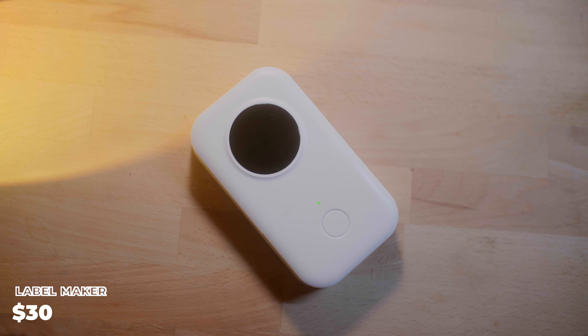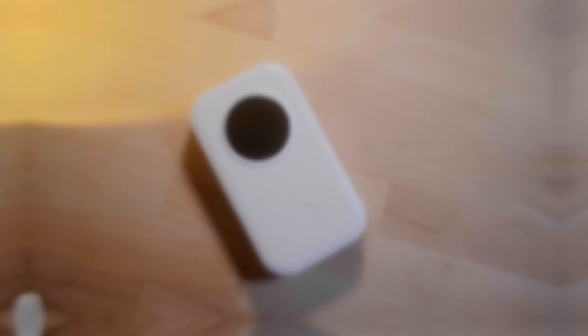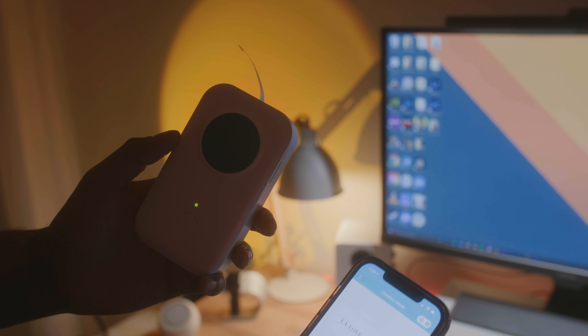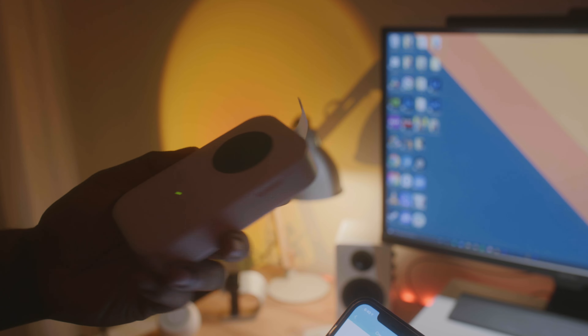Another cool product I got was this Phomemo portable label maker. I love labeling equipment, hard drives, bags, and things like that, so I found this little label maker for about $40 that connects to your iPhone or Android phone. Having a label maker that is stylish, lightweight, and can pair with your phone is a no-brainer for photographers. Once you start piling up hard drives and need to organize stuff, a label maker is something you should definitely look into.